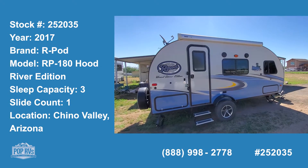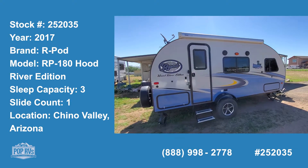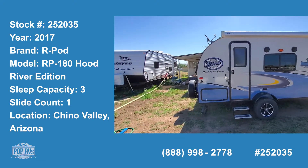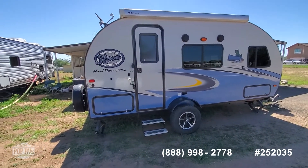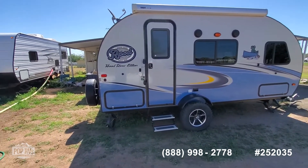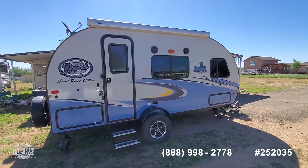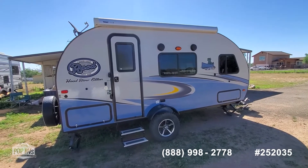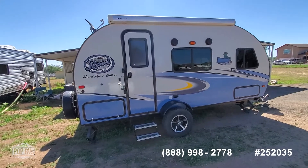Good morning. Today I'm showing you a nice 2017 R-Pod RP180 by Forest River — it's the Hood River edition. It's in pretty good shape and everything works on it. There's a little bit of oxidation from the Arizona sun, but that can be wiped off. I'll point out a couple of nice modifications on it.